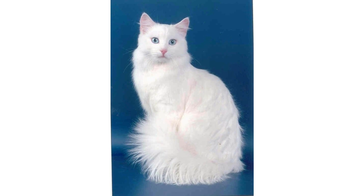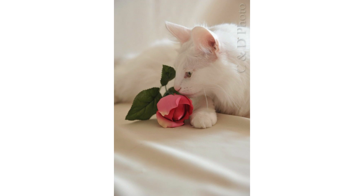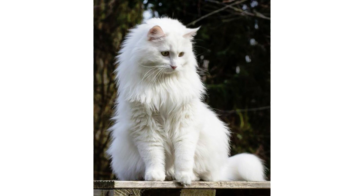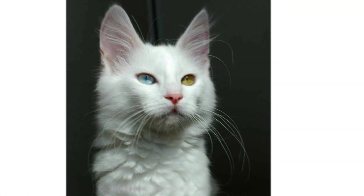Keeping an eye on their ears and around their eyes will be very important, as the long fur can trap dirt around those areas that could potentially lead to infection. A damp cloth around the eyes and ears should be enough to remove any buildup.